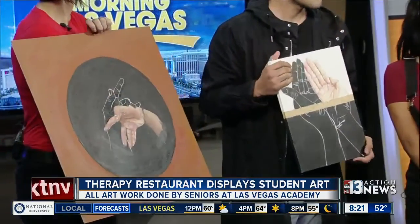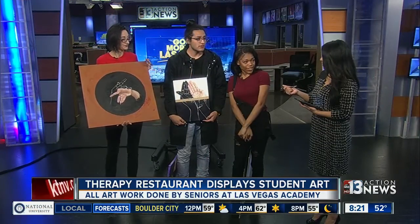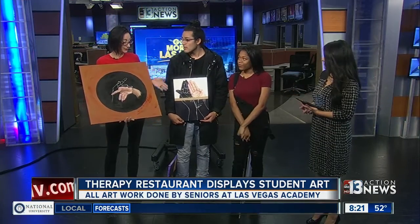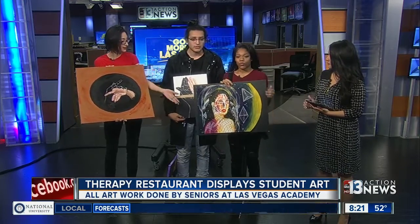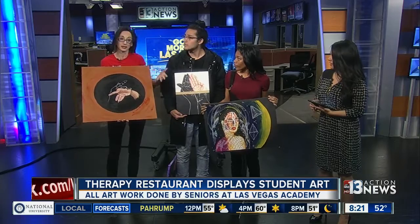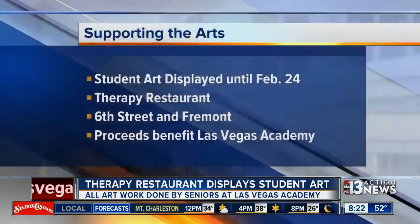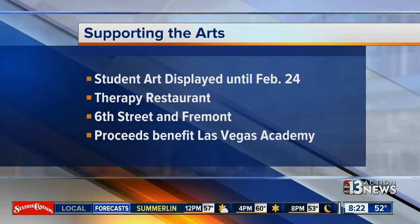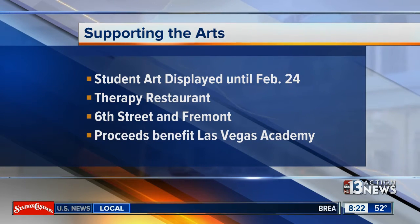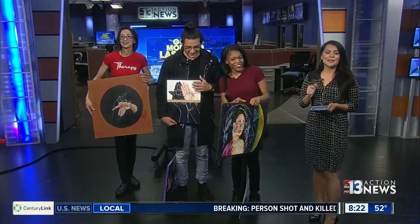People can actually come by and purchase these pieces. Yes, and the proceeds will go back to the school. Everybody who comes to see the art gets a free drink at Therapy, and then they enjoy the art. The exhibit will be here every month for the rest of the year. You can go to Therapy, displayed until February 24th. Therapy is located right on the corner of 6th Street and Fremont. Proceeds benefit Las Vegas Academy of the Arts. Thank you so much for coming by, you guys.